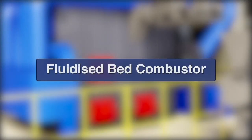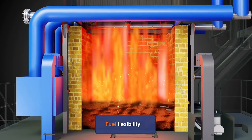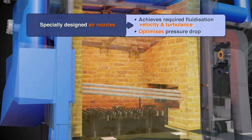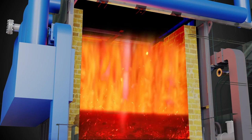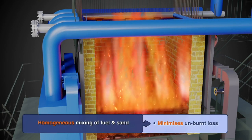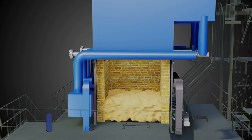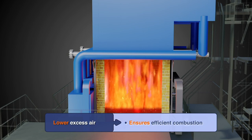Fluidized Bed Combustor: Sand is filled up to a predetermined level in the combustor. High pressure air is injected from the bottom of the bed through specially designed nozzles, which creates desired fluidization velocity and turbulence, producing a fuel bed resembling boiling fluid. Fuel is uniformly distributed throughout the fluidized bed. Homogeneous mixing of sand, air and fuel causes effective heat transfer, mass transfer, chemical reaction and continuous removal of ash, enabling efficient combustion with minimum unburnt loss and lower excess air, resulting in highest efficiency.